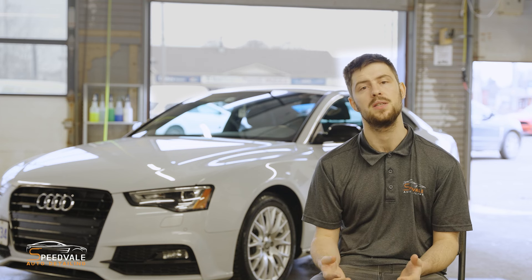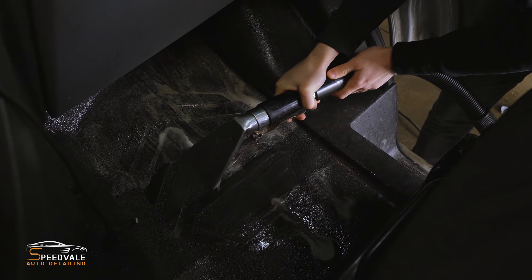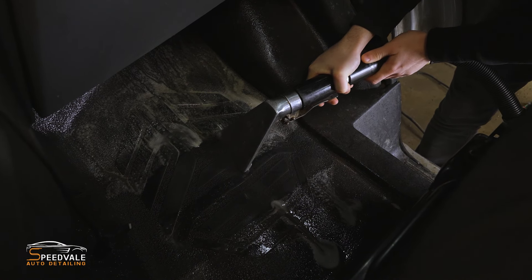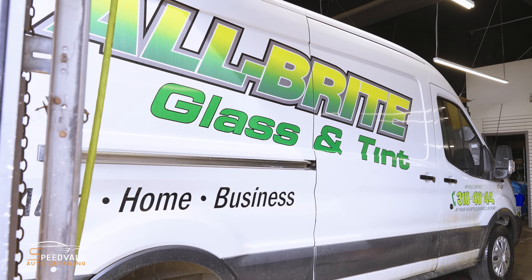So if a company needs to come in and get their trucks cleaned, we do all those — we get those all nice and clean for them. If anyone has decals that need to be taken off an old vehicle, we clean those as well and take those off.